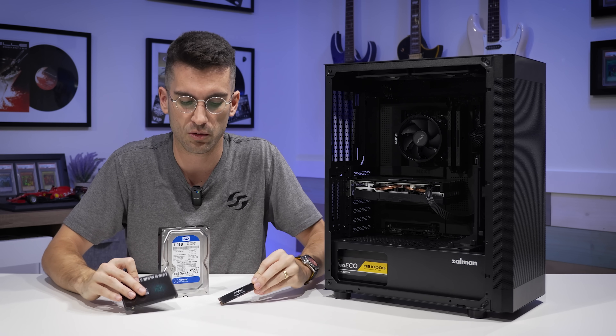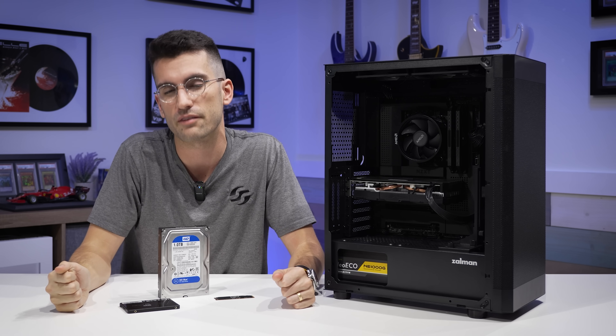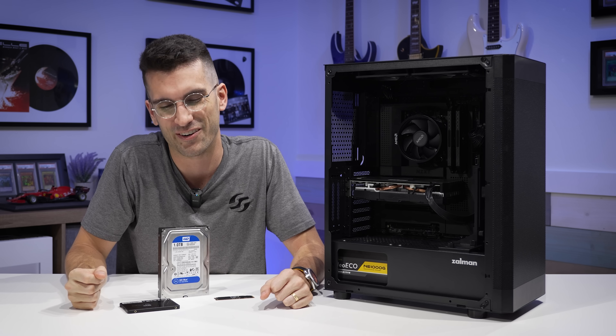Thank you so much for watching. Let me know in the comment section below what you think about this one. Consider giving this a like if you enjoyed it, and consider subscribing if you haven't already and checking out relevant links in the video description. My name is Greg — thanks for learning with me.